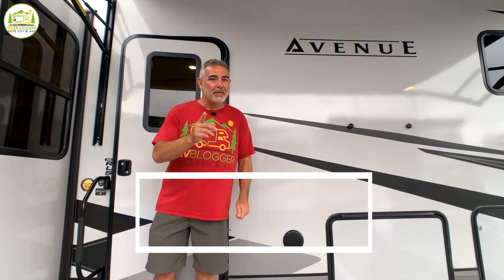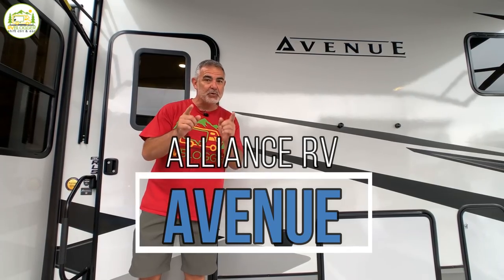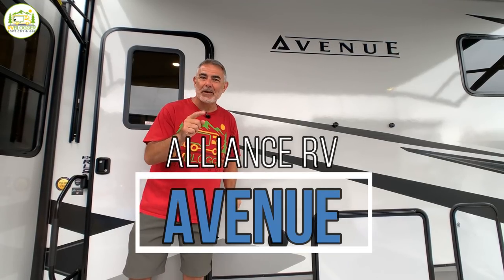If you're in the market for a mid-profile fifth wheel at a very affordable price and super high quality, you have got to check out Alliance's Avenue Series. We have a special treat for you today. Stick around, folks.